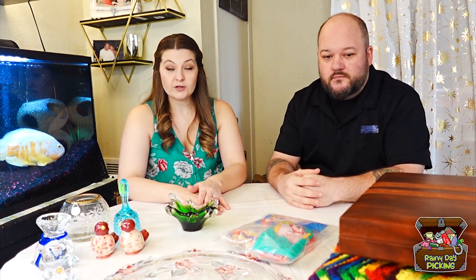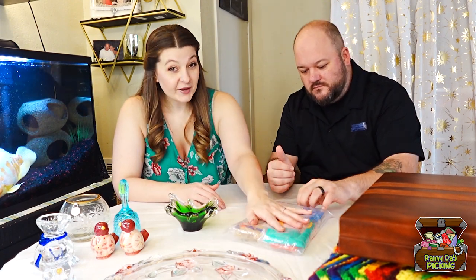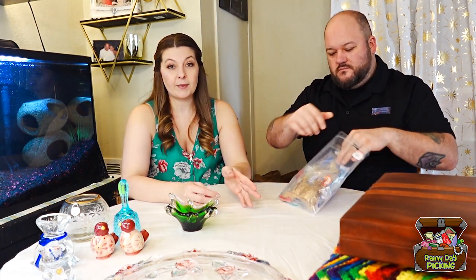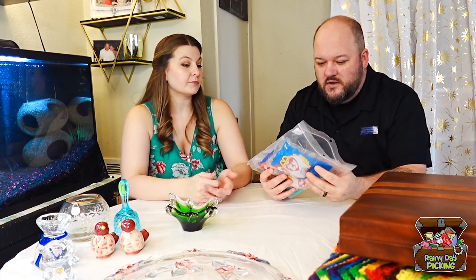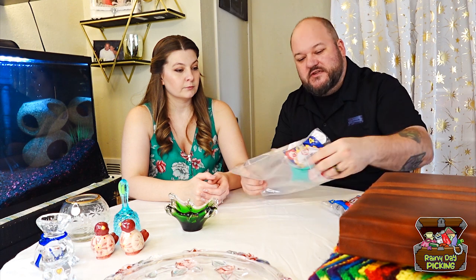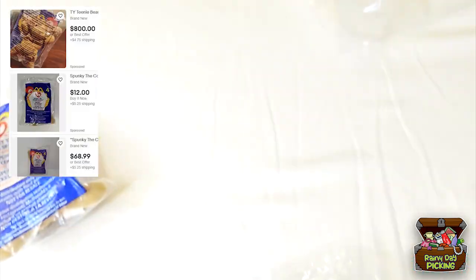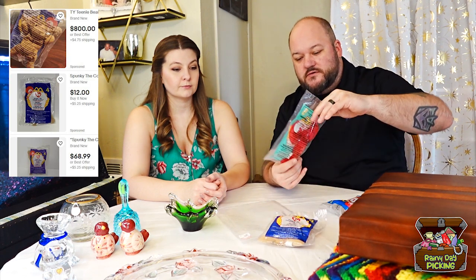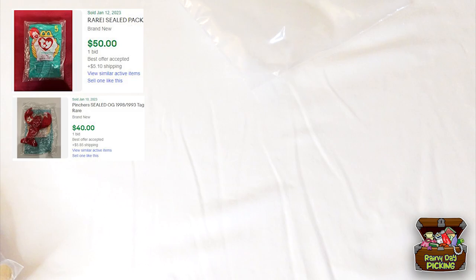The third thrift store we went to was the Lynnwood Goodwill, and for picking, the only treasure we found was a bag of Teeny Beanie Babies from McDonald's — there's a difference between Teeny Beanie Babies and regular ones; these are the smaller McDonald's ones. The ones with no value we gave to our children. It came with Spunky the Cocker Spaniel — there's a regular version going for $800 with an error, so that's kind of what I thought it was; it was $7 so I had to try. Also got number five, Pincher the Lobster, and number seven, Mel the Koala Bear.